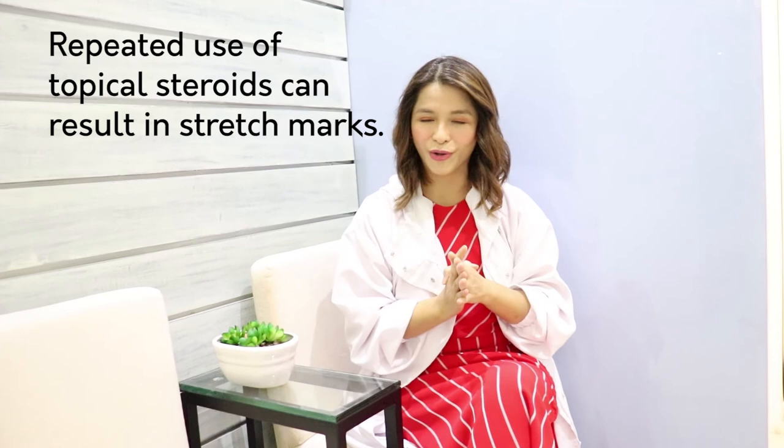We always think that the cause of stretch marks is just gaining weight — but no, even what you apply on your skin can cause them. So I hope you learned a lot. I know this is very important for you. For those of you who have stretch marks, do not worry because there is still hope. Contrary to previous beliefs that stretch marks are permanent and there's nothing you can do — that's not true. There is still a lot we can do.